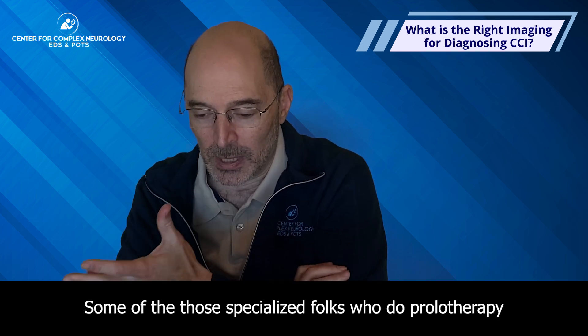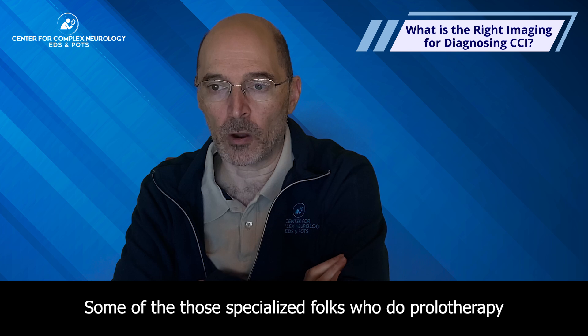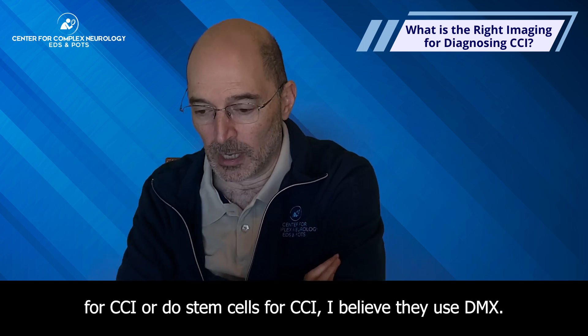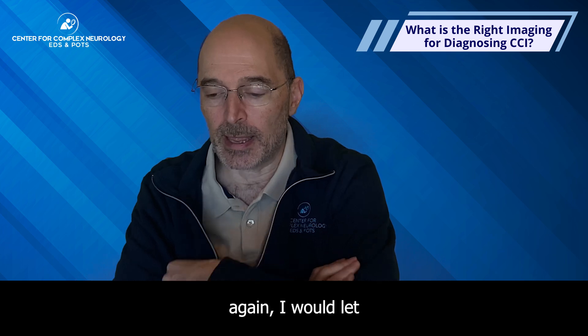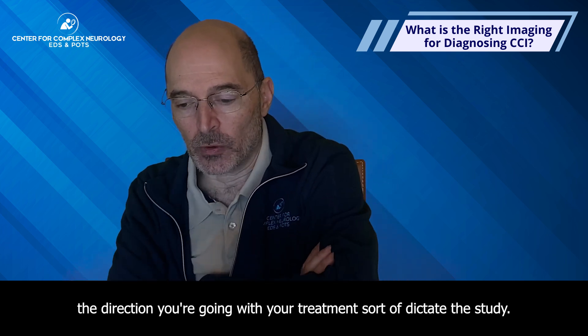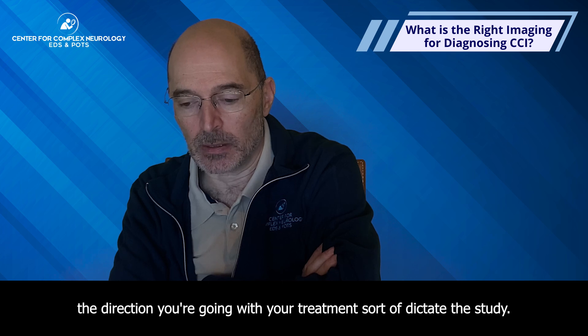Some specialized providers who do prolotherapy or stem cells for CCI do use DMX. I would let the direction you're going with your treatment dictate the study.